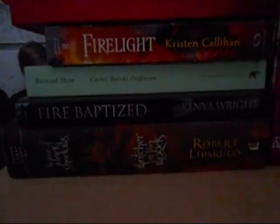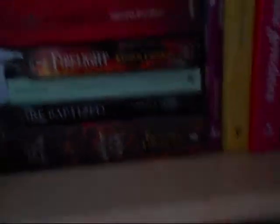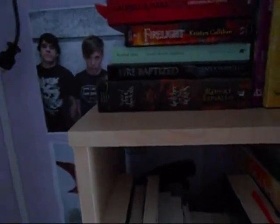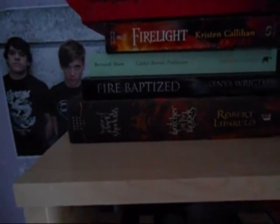I loved these books when I was little. Now we have Laurel K. Hamilton. Some Firelight — this book I got for free at the last London Book Fair. Fire Baptized. A book by Robert Liparulo or something — I don't really enjoy this one. It was way too dark for me, and it was a children's book, so I don't really think children's books should be that dark.